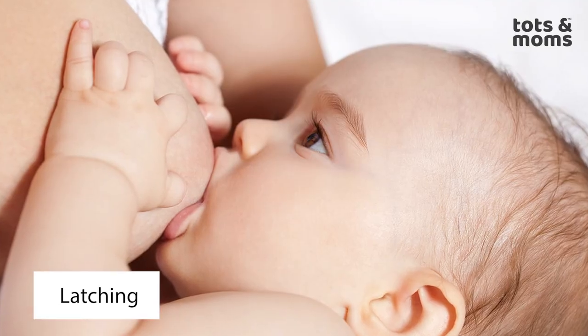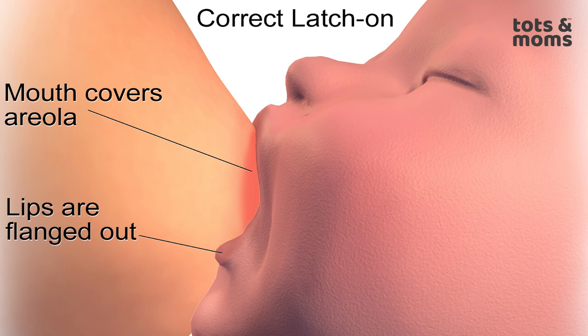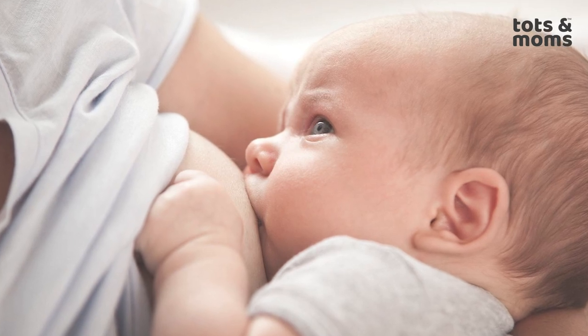Post-delivery nipple care tips. First, one must ensure that the baby is latching well, sucking properly, and the areola — the dark part of the breast — is completely inside the baby's mouth, and we will definitely have no issues. The sucking is fine and the baby is getting milk properly. Otherwise the baby will only be sucking at the tip, which will hurt you more and the baby won't be getting milk sufficiently.